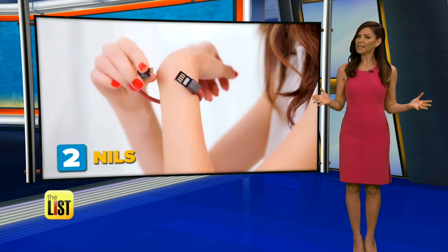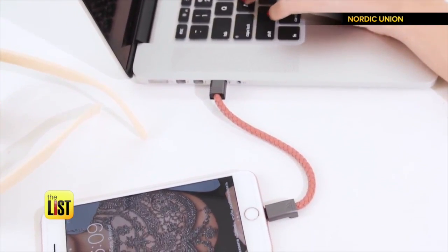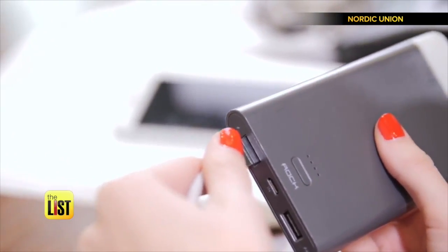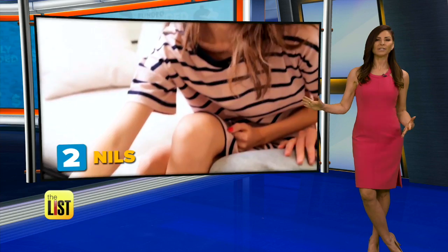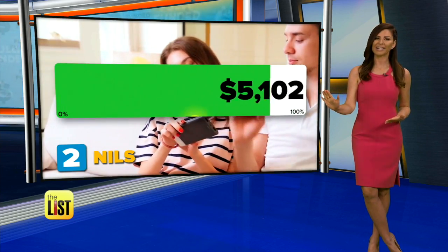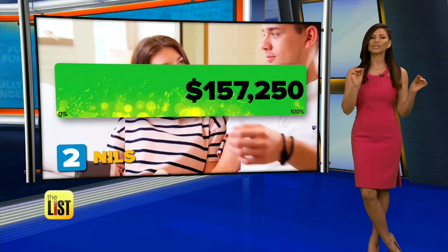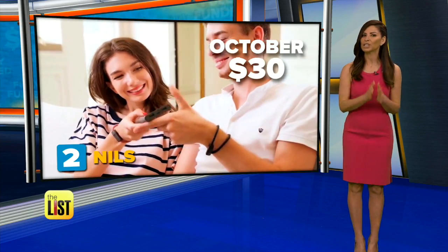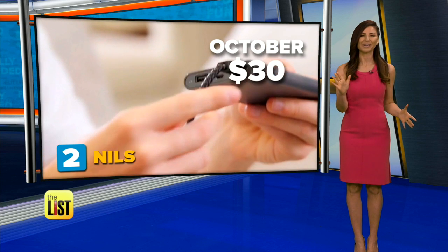At number two: Nils, a stylish bracelet designed to double as a charging cable. Take it off your wrist and plug it into your device to charge it. It took them a few days to shoot way beyond their target number — they were looking for $10,000 and so far they've raised over $200,000. Scheduled to come out in October, you should be able to get one for about $30.